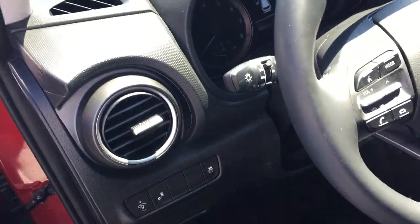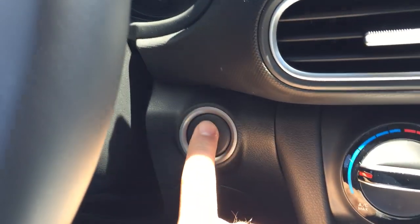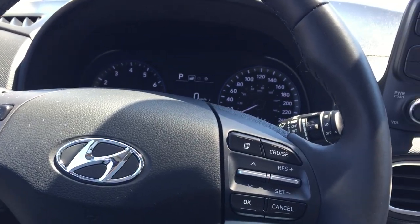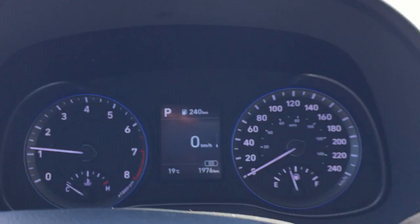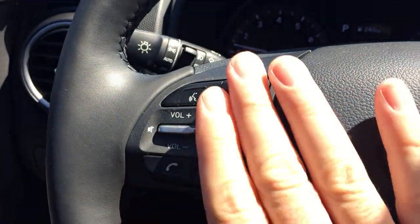Let's take a look at some of the fun features. You've got a proximity key with push-button start — no more fumbling with the key, just have it on you. You can lock and unlock your doors with the keypad on the door, which is very handy. You've got a nice leather-wrapped steering wheel. Check it out — 1,900 kilometers. Volume controls are right here.